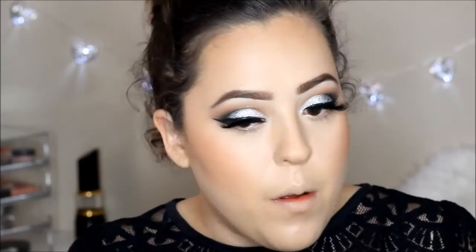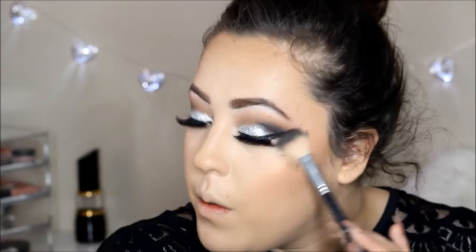I'm highlighting with my NARS Albatross highlighter. Once I applied it I really liked it, but then I thought it was too gold for my sparkly silver look, so I went ahead and applied Rivera from Anastasia on top and it made it look completely better. I'm really obsessed with that highlight.